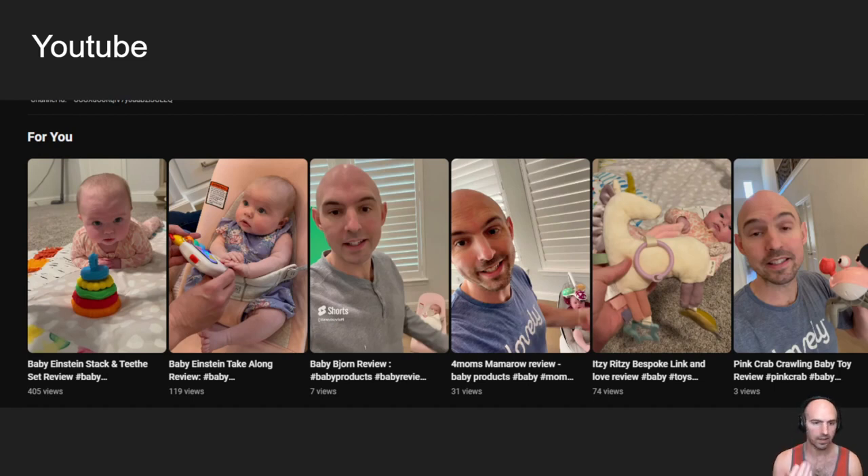As you can see here, these are all the same videos — Baby Born review, Baby Einstein, Baby Einstein — just doing review videos. Some of these videos, like this one's really good but only got three views, while this one got 405 views. So it is what it is.